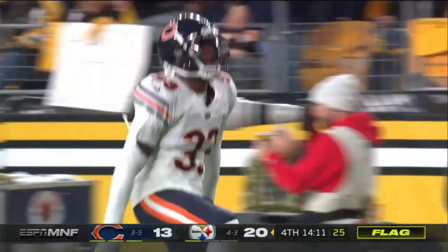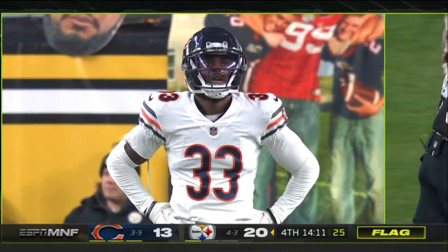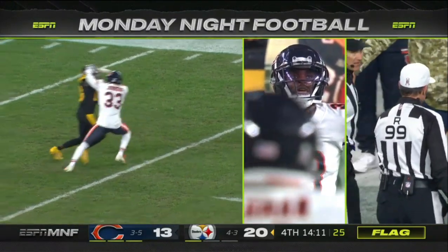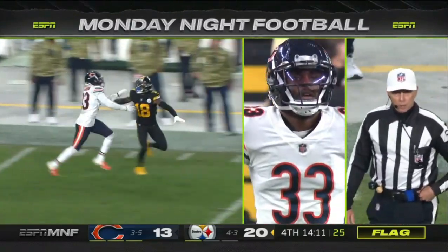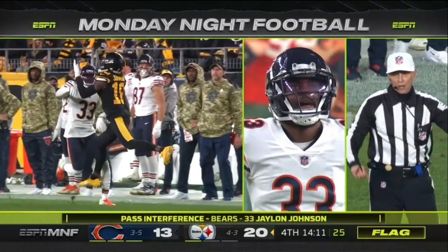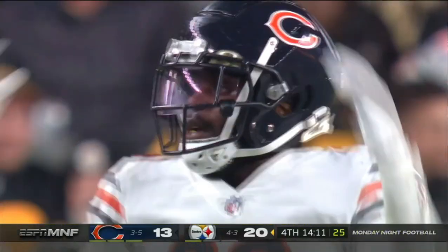And a flag comes in immediately. Jalen Johnson didn't get turned around on Deontay Johnson. That's a killer penalty right there where you have some momentum going. Look, Jalen Johnson — watch him — he quick jams him at the line of scrimmage, then tries to get in phase and cut him off and pin him to the boundary. Ball is placed at the spot of the foul. Automatic first down.